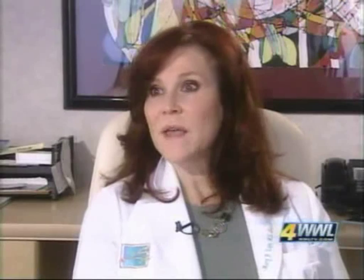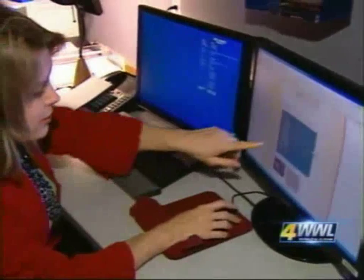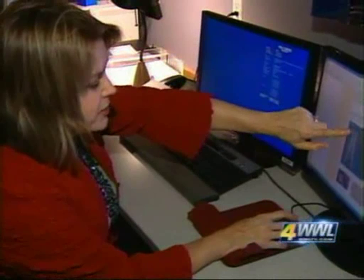Board-certified dermatologist Dr. Margaret Weiss is an assistant professor of dermatology at Johns Hopkins in Baltimore. Her clinic was among the first in the U.S. to try the Exilis and to gather data on patient results. If you take measurements of a body area — like the waist, the flanks, the thighs, the arms — and then compare those measurements after four treatments over a two-month period, people are seeing significant reductions, which is exciting.